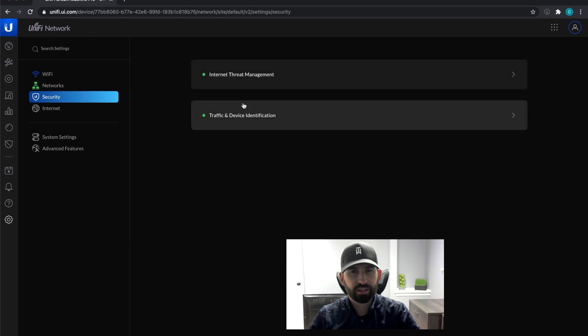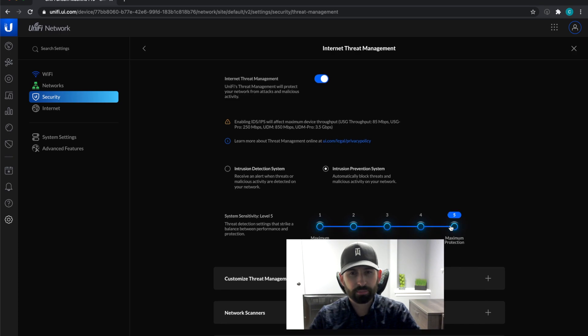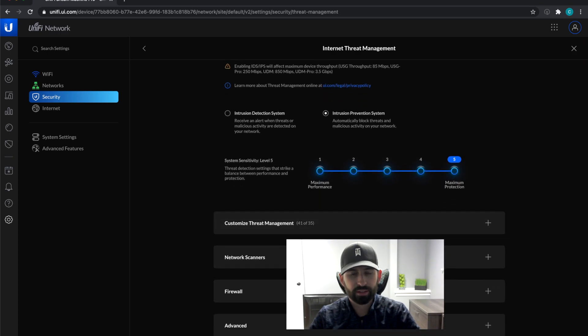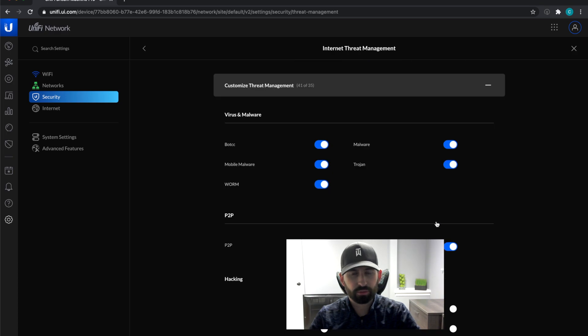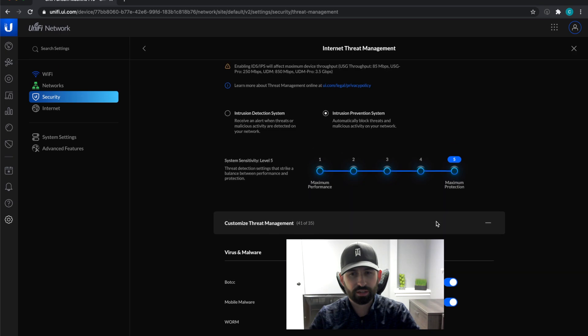Under security, I turned on full intrusion prevention instead of just detection, since I'm able to fully utilize the 3.5 gigabits per second with the UDM Pro. I've got the sensitivity all the way up to 5, and everything else I have pretty much turned on.